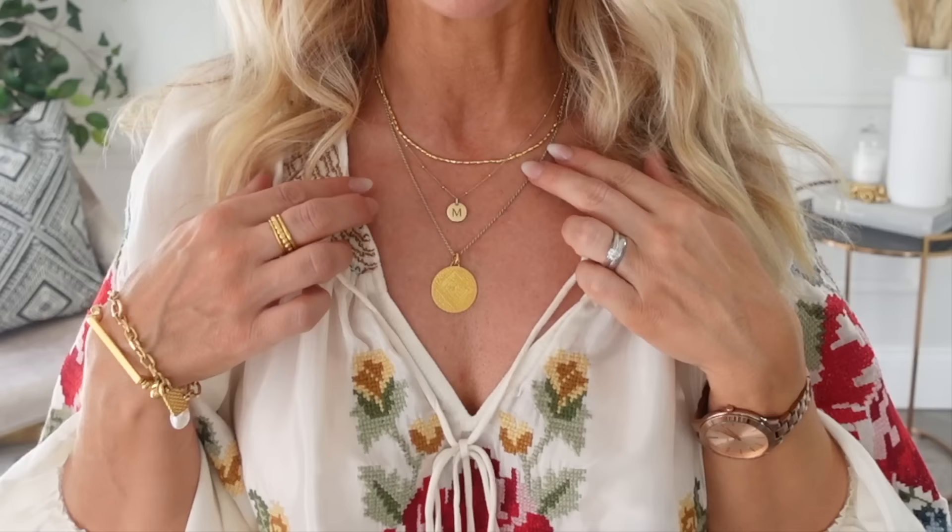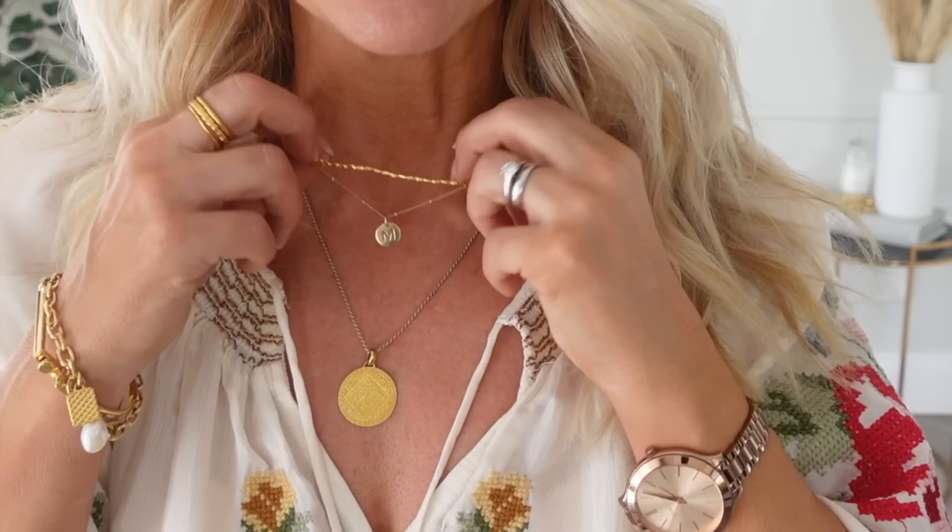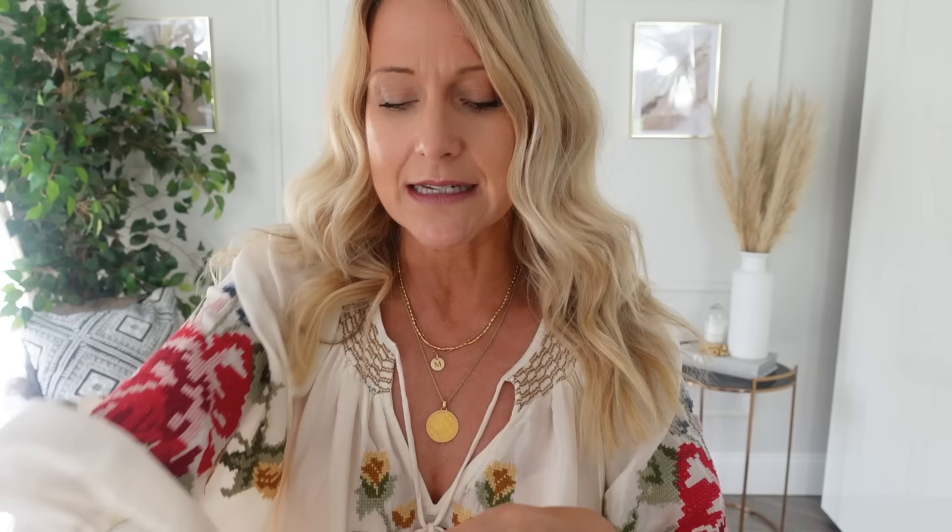This top also comes with a matching skirt. I've just got it on with some mother jeans — these are the Tomcat. Jewellery-wise today, I've got Monica Vinader on again. I have got on their lovely beaded gemstone collection that is out now — it's beautiful — and then their big pendant, plus my signature bracelet and my bangle with pearl charm on it.